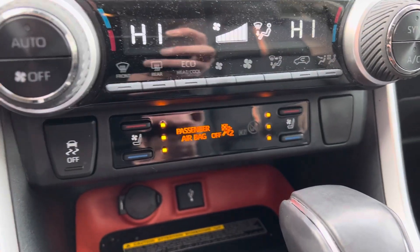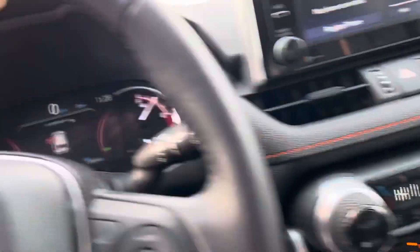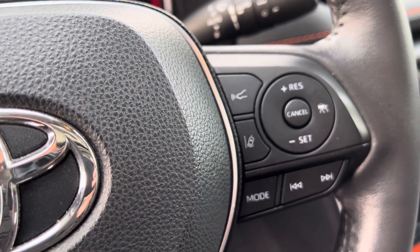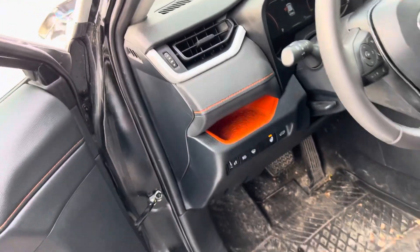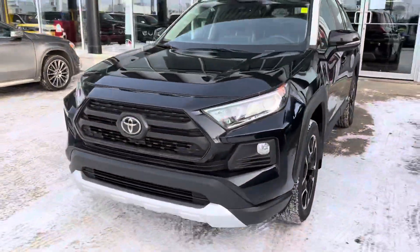You're going to notice heated and cooled seats on this one, plus that big upgraded screen. It has only 31,000 kilometers on it. It's equipped with blind spot monitors, lane change assist, and front sonar for cruise control — very well equipped. And you do have your heated steering wheel, which is such a great option.